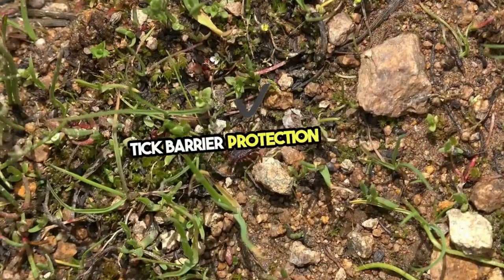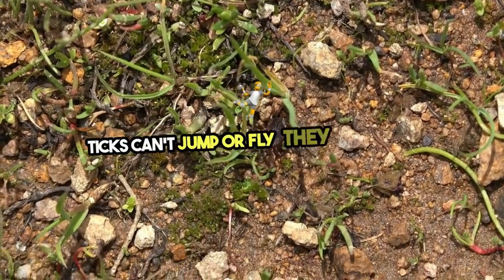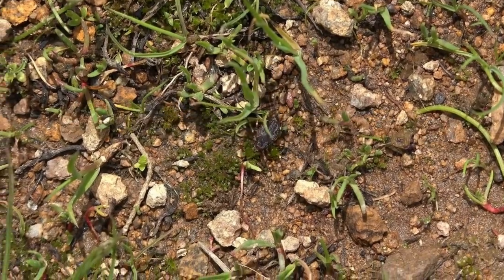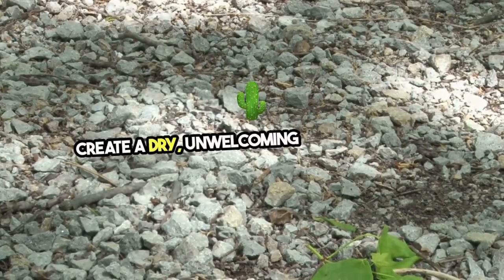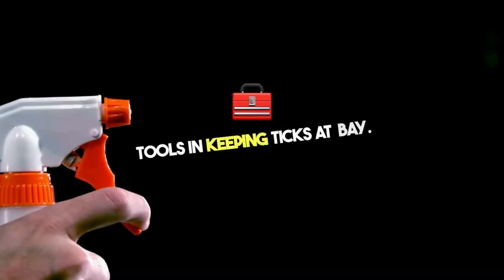Tick barrier protection starts with understanding the enemy. Ticks can't jump or fly — they only crawl, making physical barriers an effective defense strategy. By strategically placing gravel or wood chips between your lawn and wooded areas, you create a dry, unwelcoming zone for ticks. These barriers are simple yet powerful tools in keeping ticks at bay.